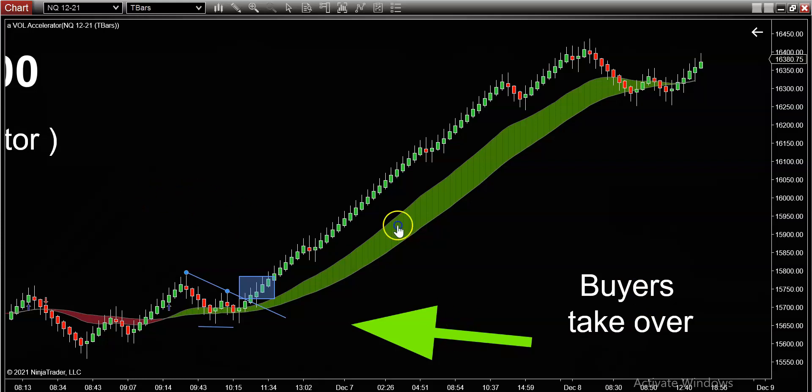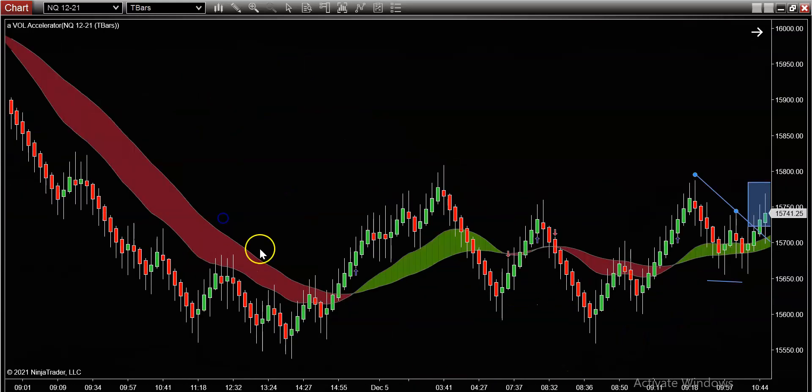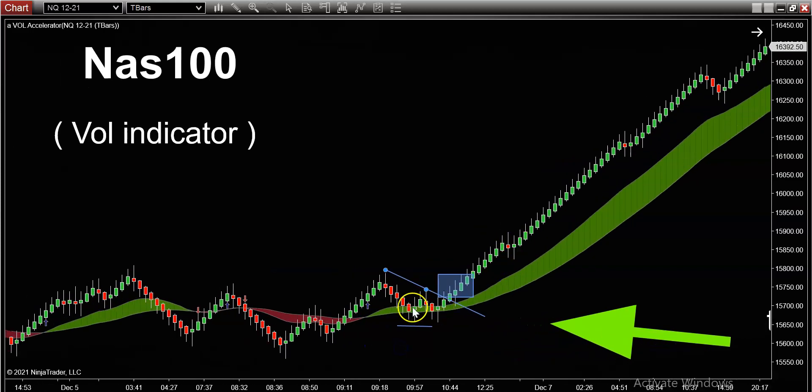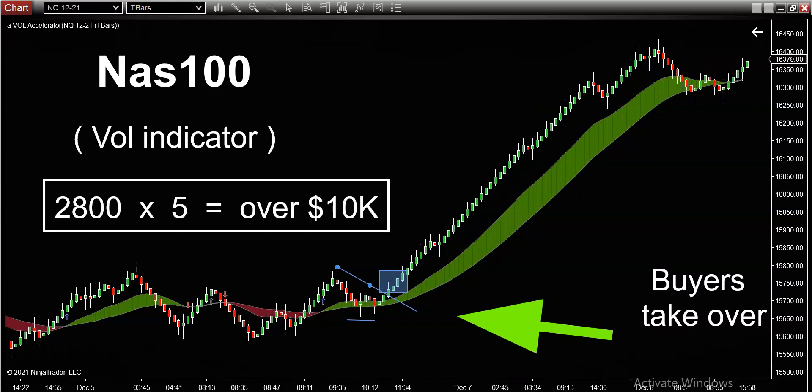It works in both directions. Look at this big stretch where the volume indicator turned red — the sellers, the large traders, the algos, the institutions, just came in and dumped this market. When you are able to capture these types of moves, don't underestimate the profit potential. Just in the last two days we had about 2,800 pips or ticks in futures. At five dollars a tick, that's over ten thousand dollars potential in just two days by doing nothing but following a simple color change.